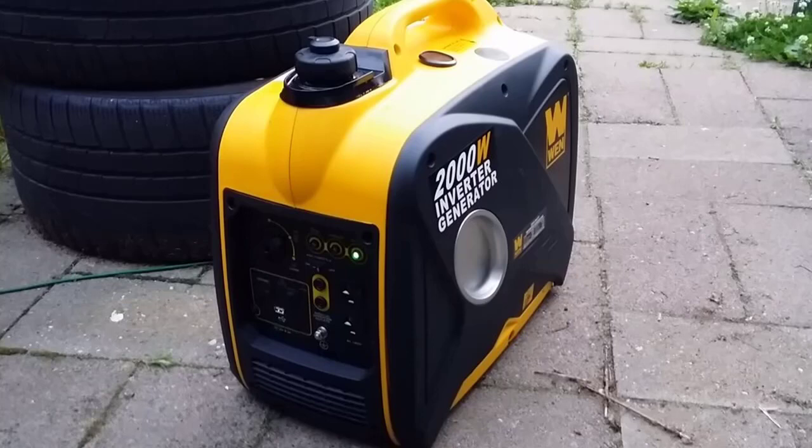But is it reliable? We, the team at Machinery Critic, tested the WEN 56200i in several ways and over time. According to the United States Department of Health and Human Services, the WEN 56200i is one of the quietest generators and is ideal for home use.